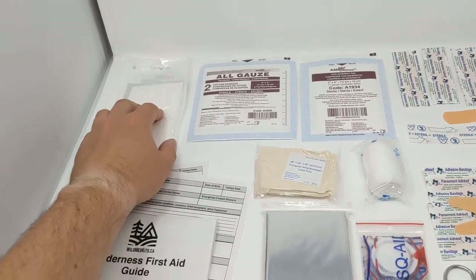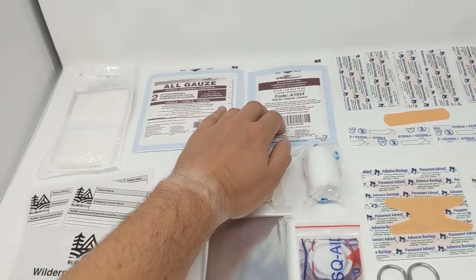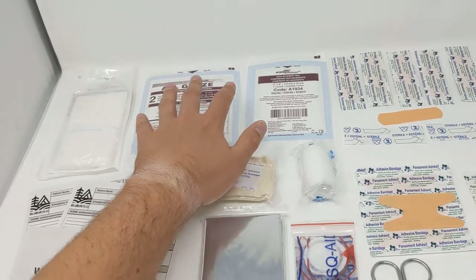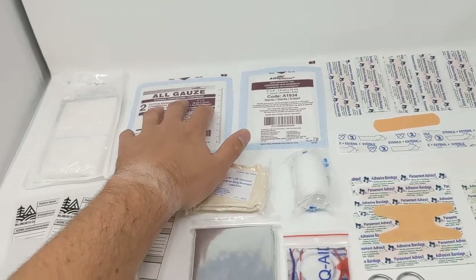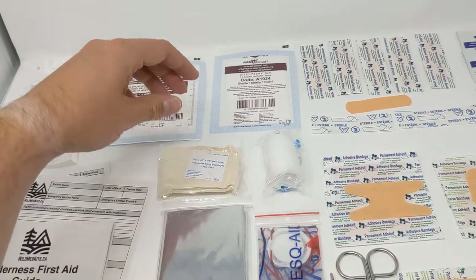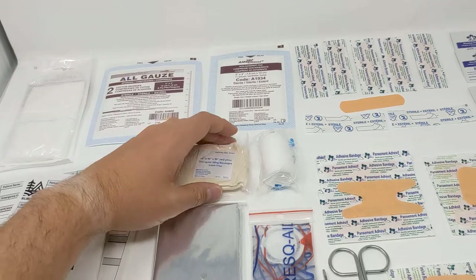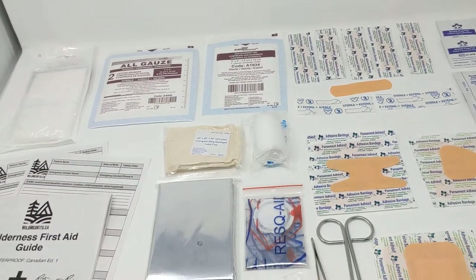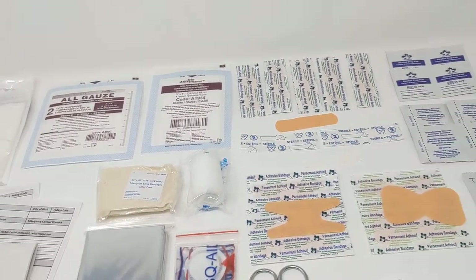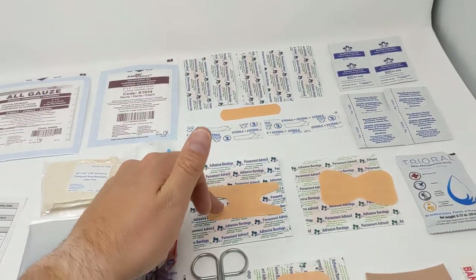For gauze, we have a large trauma abdominal pad for major bleeding, a four-by-four gauze, and a non-adherent three-by-four — these are for wound care, great for larger wounds and blisters. We also have a compressed triangular bandage for splints and slings, which comes with two safety pins, and a two-inch roll of roller gauze for securing wounds and bandages.